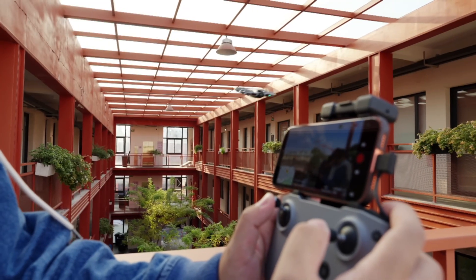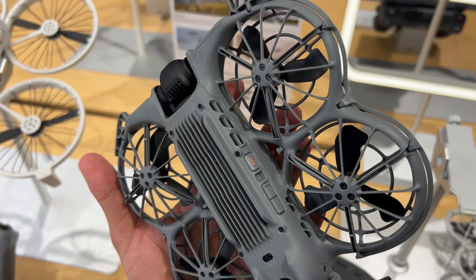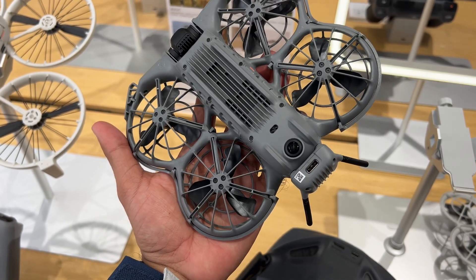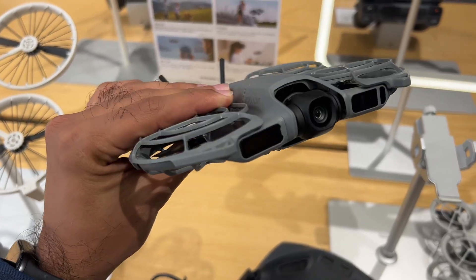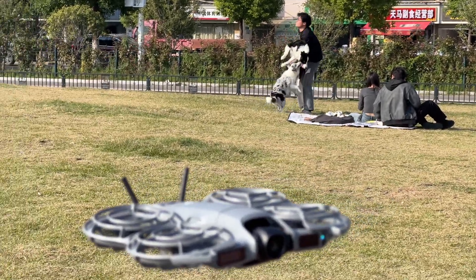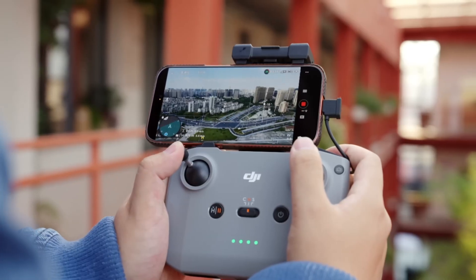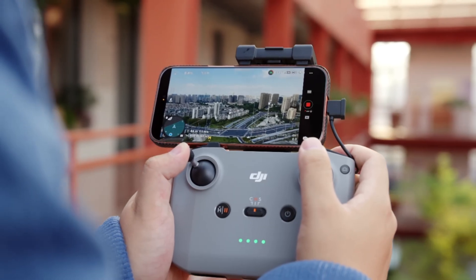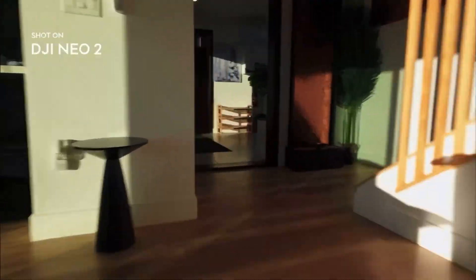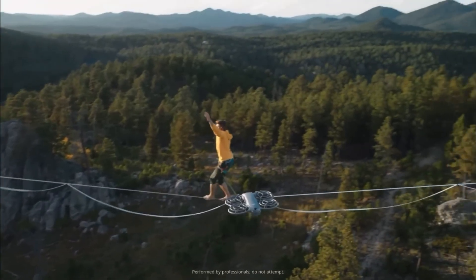Who should upgrade and who should wait? If you already own a Neo 1 and fly casually — sunset shots, vacation clips, indoor content — you can absolutely wait. Your drone is still relevant. But if you fly often, deal with wind, and want better tracking and control, Neo 2 feels like the next chapter. It's not just more resolution — it's more confidence. It's the first time a sub-200-gram drone feels this capable and safe.